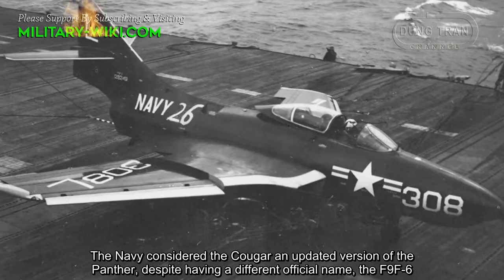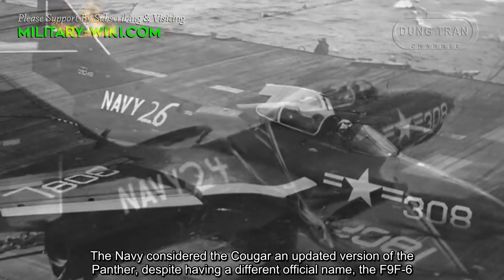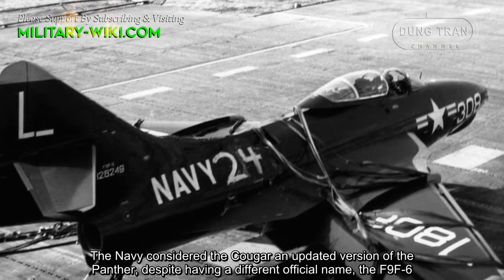The Navy considered the Cougar an updated version of the Panther, despite having a different official name — the F9F-6.